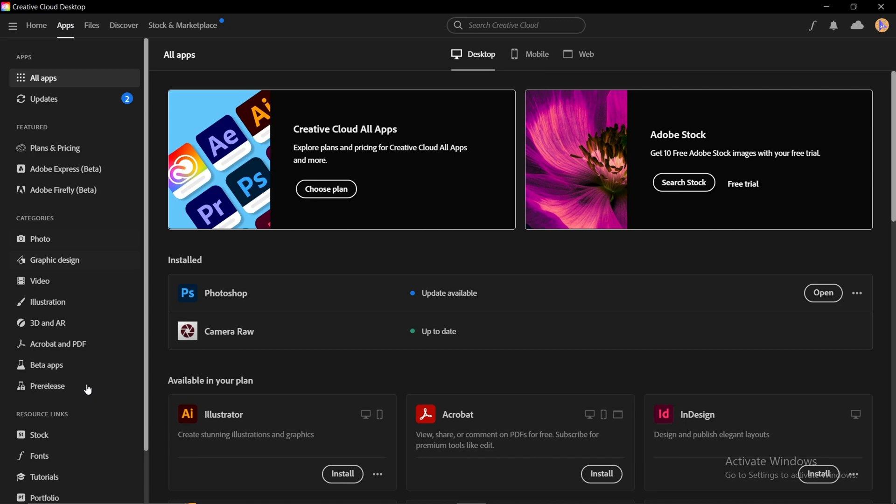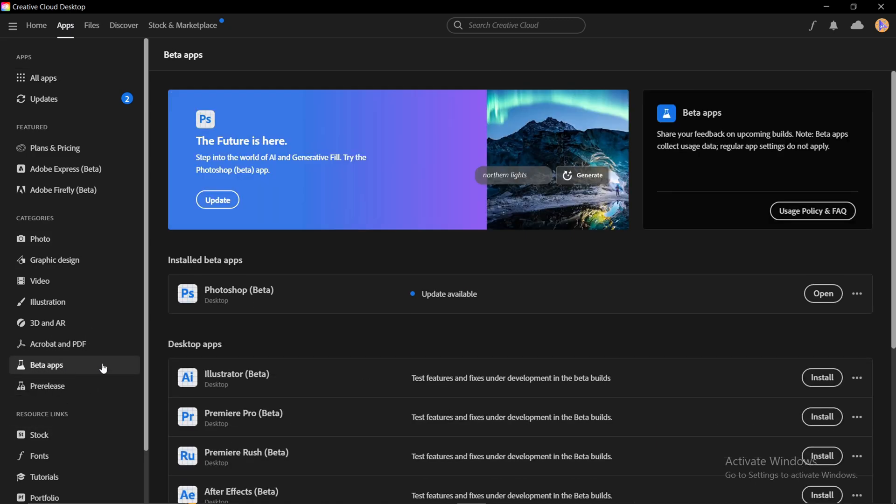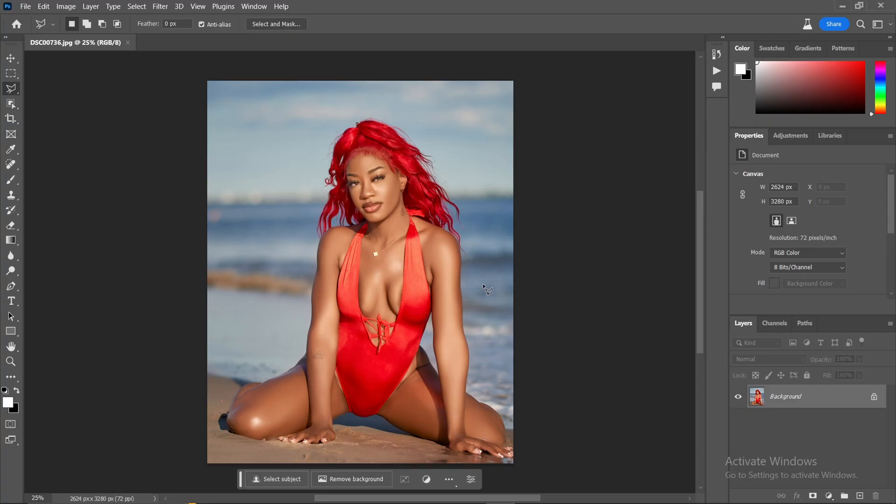Once you're in the Apps section, click on Beta Apps right here. You're going to see all the applications that have a beta version — this is Adobe Photoshop Beta. If you haven't installed it already, just click Install and it will install. If you've already installed it, just click Open and it will automatically open the app. You can see it's the same thing as regular Photoshop.